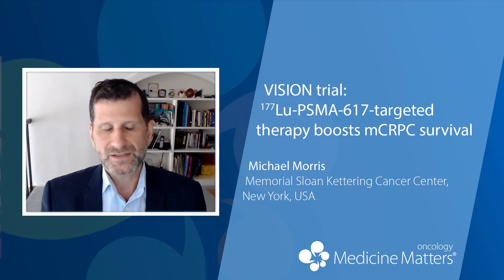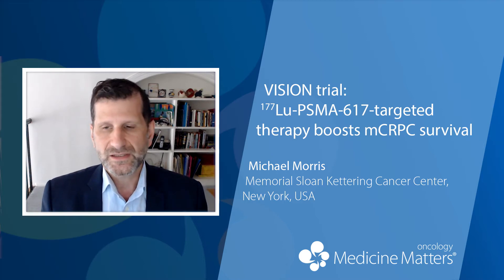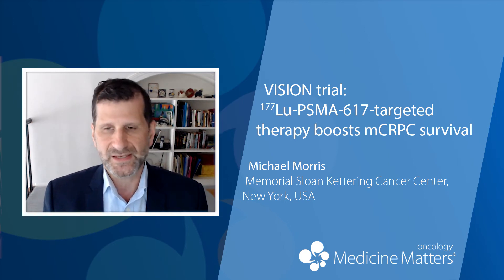If they were positive and met other eligibility criteria, they were randomized on a two-to-one basis to receive the physician-selected standard of care with or without Lutetium-177 PSMA-617.